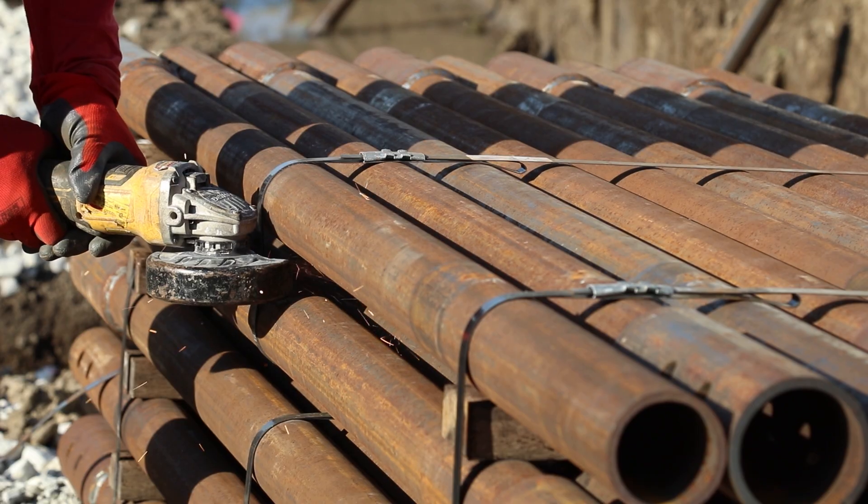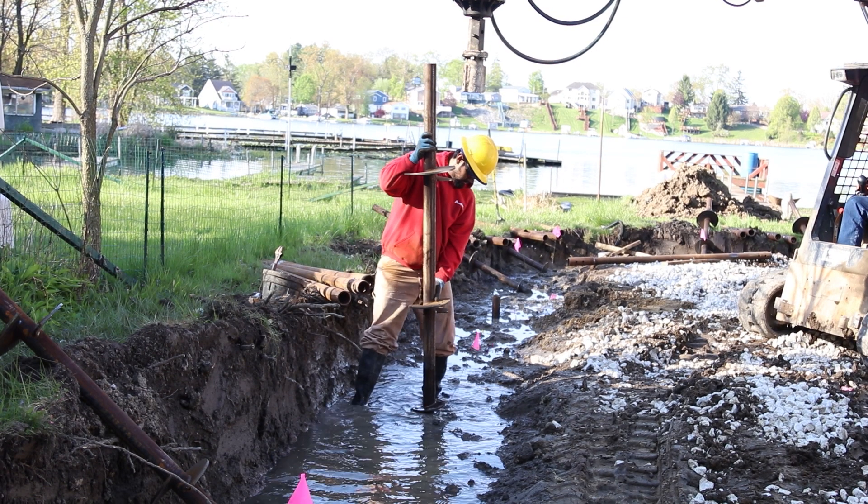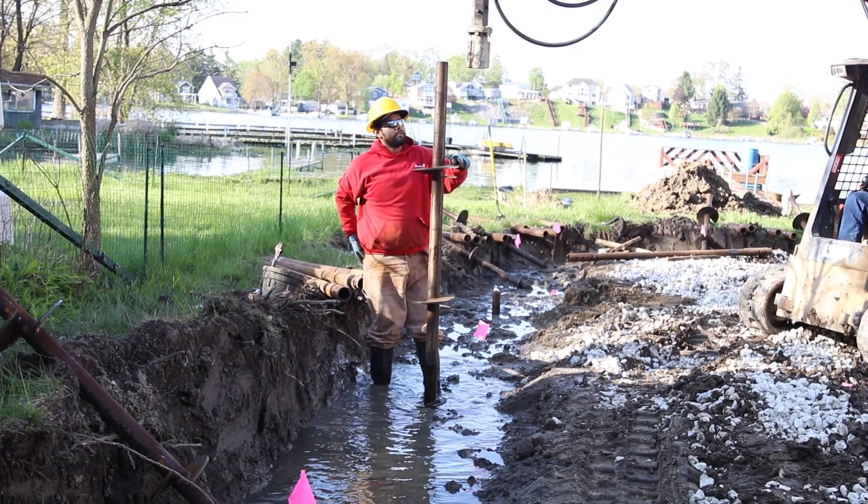The helical piers come with a life of the structure warranty. This guarantees that they're not going to drop or allow your foundation to slip ever again. This warranty is transferrable to any future owners of the home.